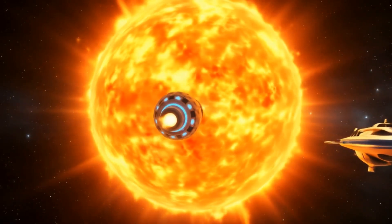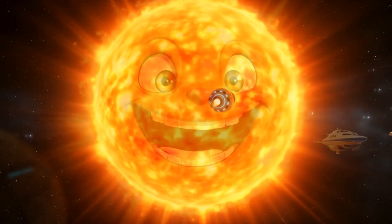Let's start at the very center — the Sun! Wow, it's so bright and hot!